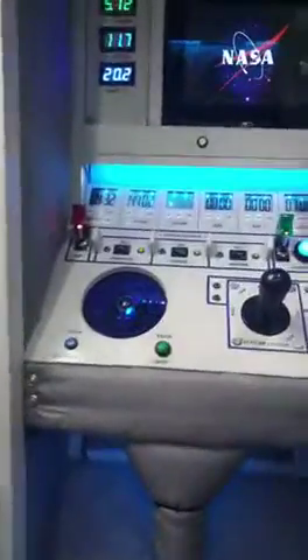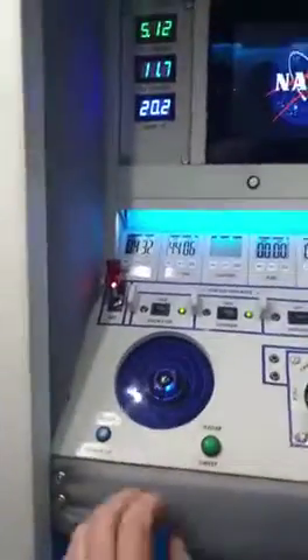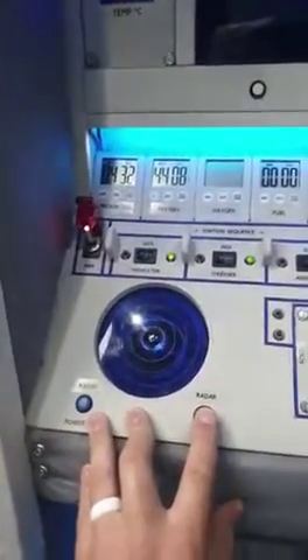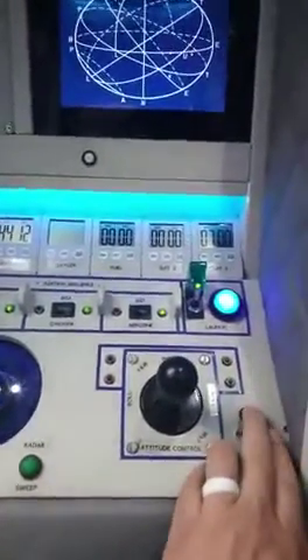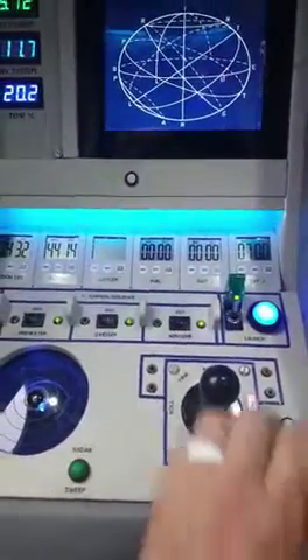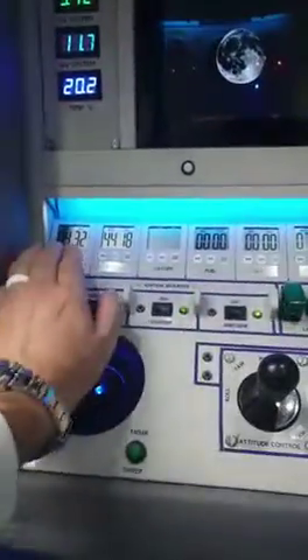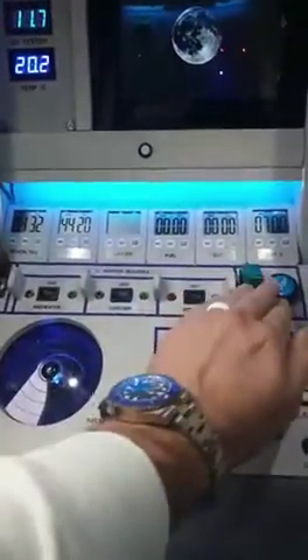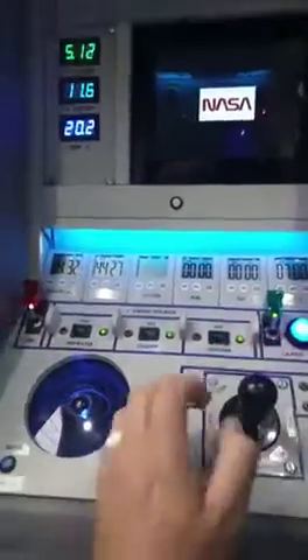And then if you go inside, everything on the panel does something - so radar. You can see just the lights; if you turn these off, it shuts everything down, and they'll be started in the right sequence to power everything up.